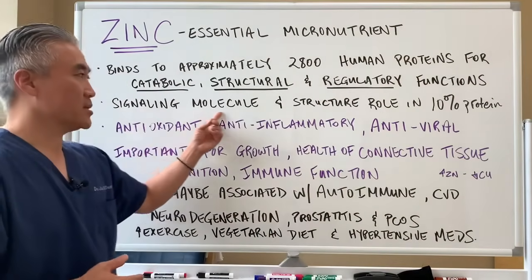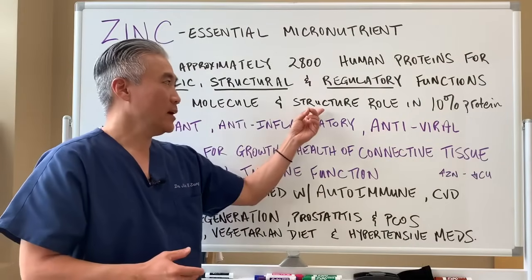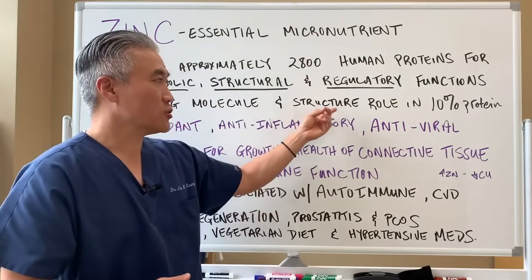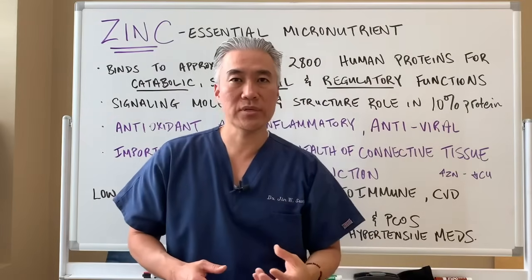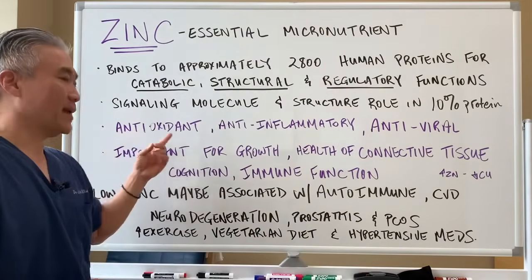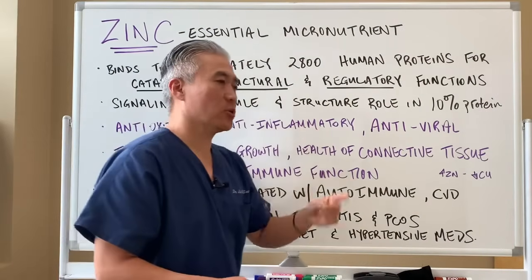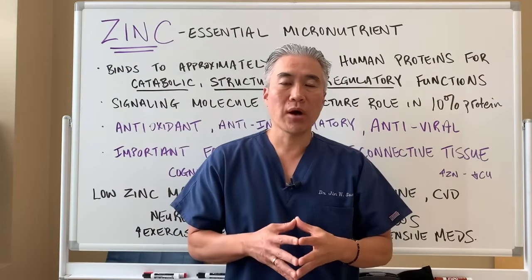Zinc is used as a signaling molecule, so it's involved in sending signals throughout our body. Structurally, it plays a role in 10% of all human or mammalian proteins. It's an antioxidant, anti-inflammatory, and antiviral. So the benefits are broad and wide.